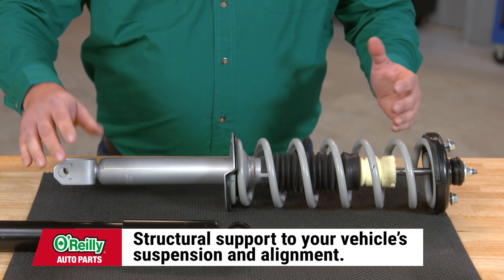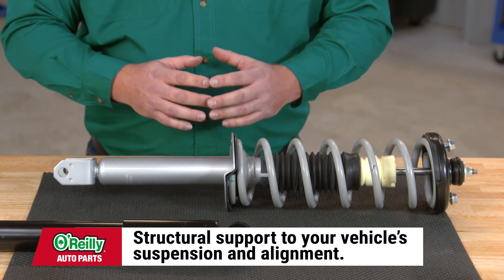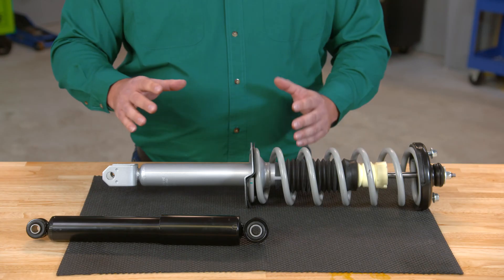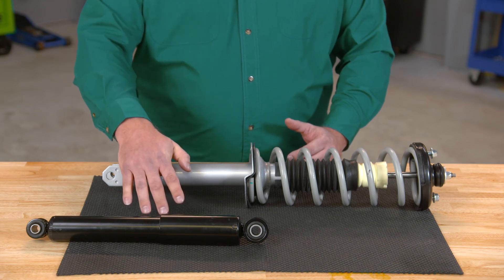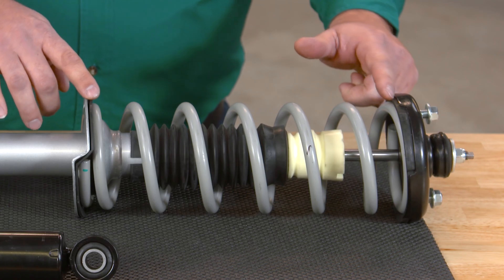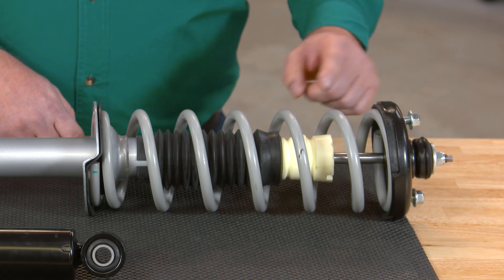Strut assemblies, on the other hand, provide structural support to your vehicle's suspension and alignment, making them a necessary component not only for your comfort but also your safety. Strut assemblies include a strut cartridge designed to perform the same function as a shock absorber, but also feature the strut housing, insulators, the strut boot and bumper, the strut mount, and an integrated spring.